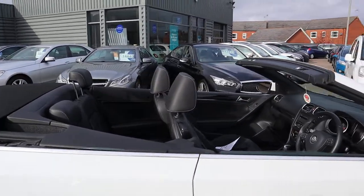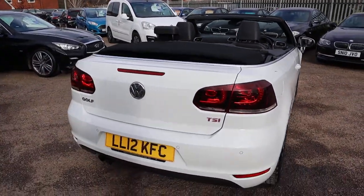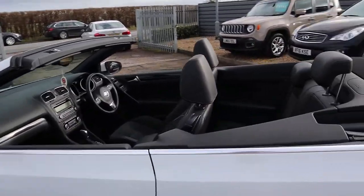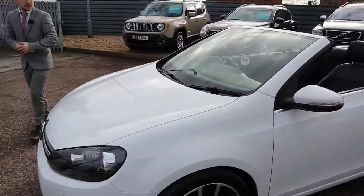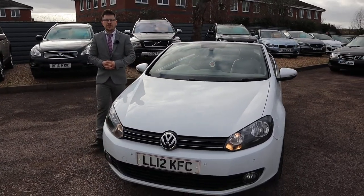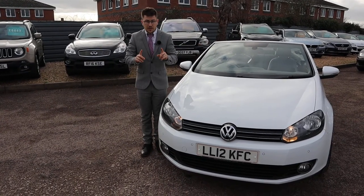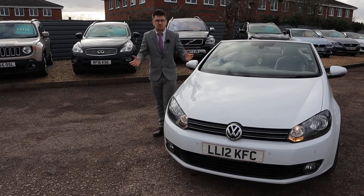If you're looking for finance we've got very competitive rates, and part exchange is no problem either. This car is beautiful — the white is a very popular color and we've already had an inquiry on it. Summer's coming up and everybody's thinking about what they're going to be driving. If you check our reviews on AutoTrader, you'll see we've got a 4.8 out of 5 star rating with over 350 reviews, and we've just been nominated and shortlisted for the second time for the motor industry awards. Give us a call on 01926 267813 — speak to you soon!